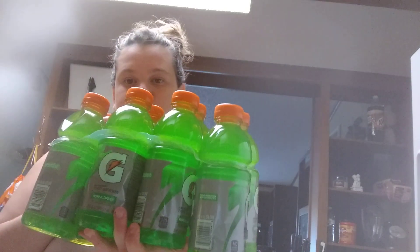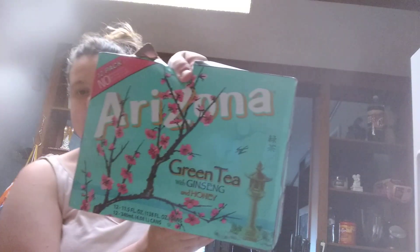My husband got Gatorade from his work. The flavors are Citrus Cooler and Tropical Cooler. And then some green tea cans.